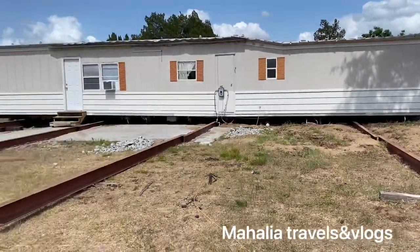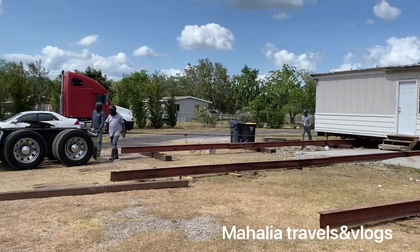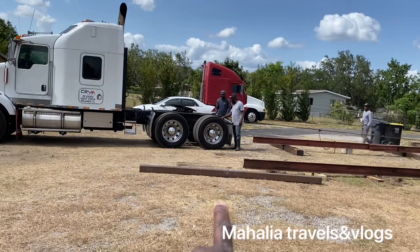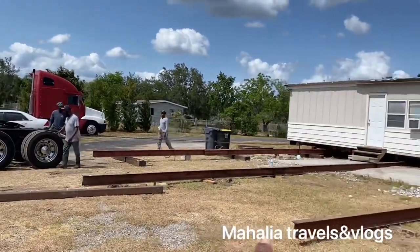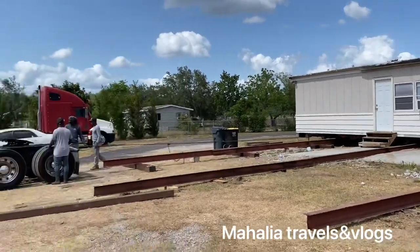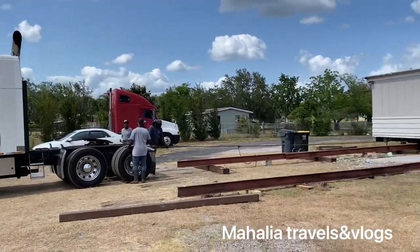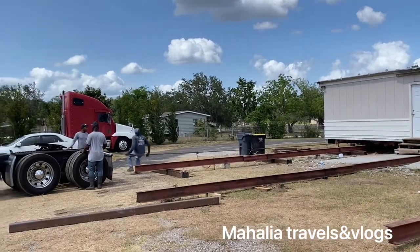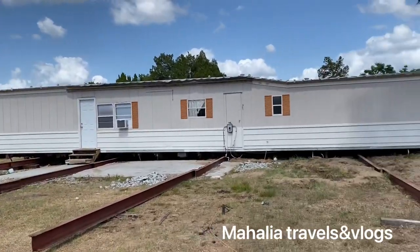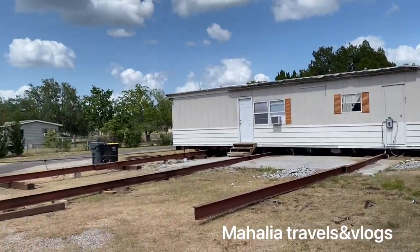You can see the beams laid down right here. Once the trailer slides on these beams, the trailer is supposed to land over here, away from the construction site. The construction site will be over there to build our home. The air conditioning is already unhooked.